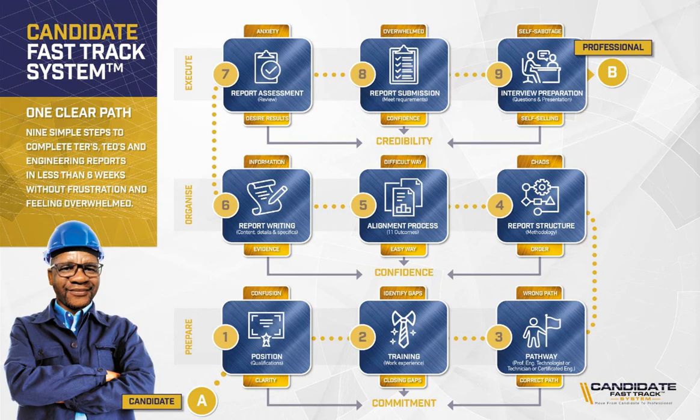Hi, this is Godfrey, your trusted mentor, advisor, and educator. This is our Candidate First-Track System — the updated one. We have updated some of the processes and want to share it with you to show you the steps we follow when we help and guide candidate engineers, technologists, and technicians in order to register with ECSA. This is a one clear path: nine simple steps to complete ERs, TEOs, and the engineering reports in less than six weeks, without frustration and feeling overwhelmed.